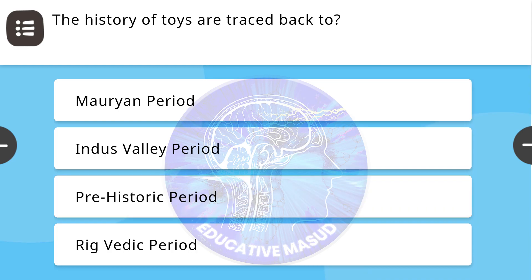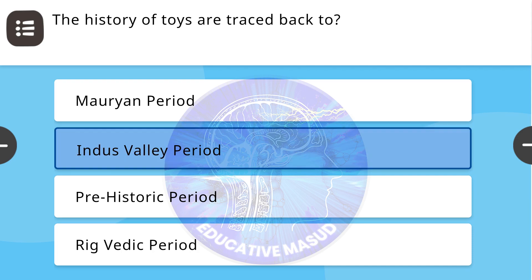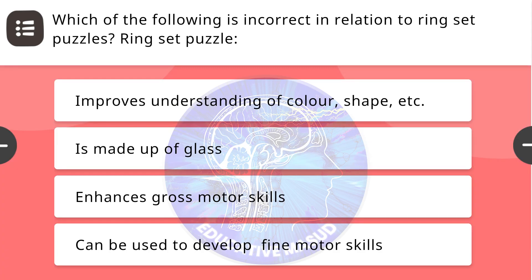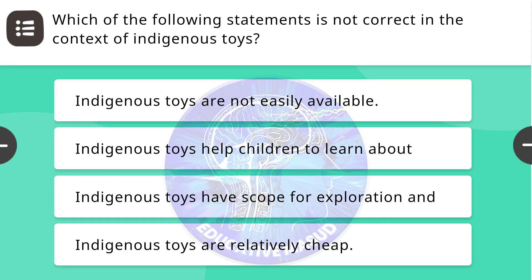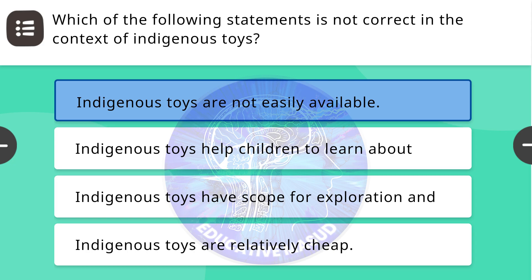Next question: The history of toys is traced back to — correct answer is the Indus Valley period. Next question: Which of the following is incorrect in relation to ring set puzzles? Correct answer is: ring set puzzles are made up of glass. Next question: Which of the following statements is not correct in the context of indigenous toys? Correct answer is: indigenous toys are not easily available.